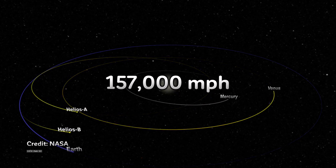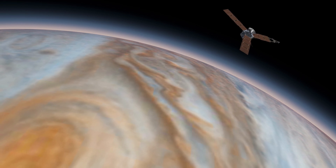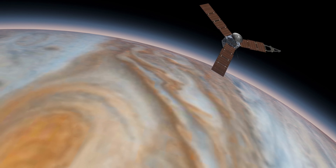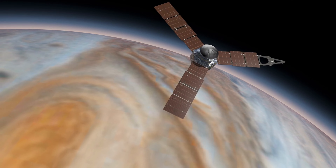Runner-up is Juno, orbiting Jupiter at a mind-blowing 165,000 miles per hour. It's like a cosmic roller coaster, but without the safety bar. Hold on tight, Juno. This spacecraft was launched in 2011 and arrived at Jupiter in 2016. Juno's mission is to study Jupiter's atmosphere, magnetic field, and internal structure. Talk about getting to know someone, eh?